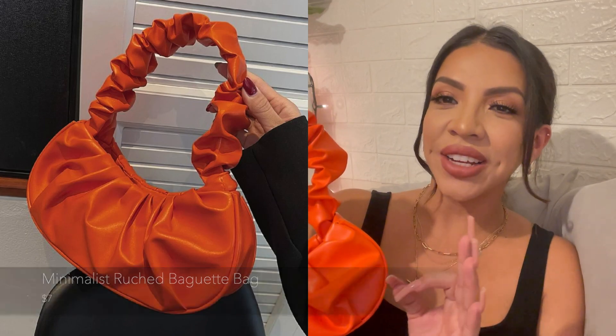This next purse is one of my top favorites. I love the style and this color is to die for — it is the perfect bright orange purse. It's super lightweight and I love how it has this rouge type of handle. You can put it over your shoulder, and you have just the perfect amount of space for your phone, a card holder, keys, a lip gloss — pretty much essentials.